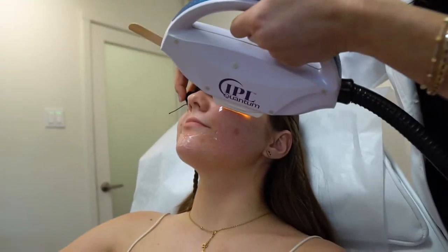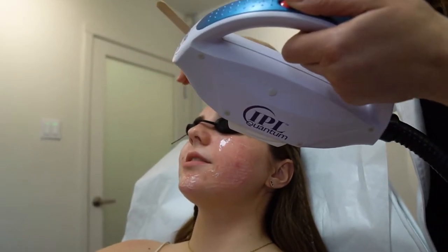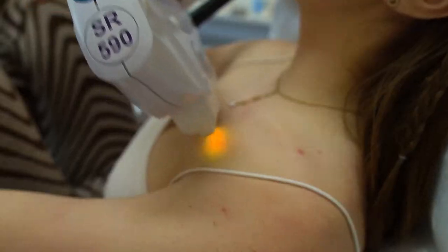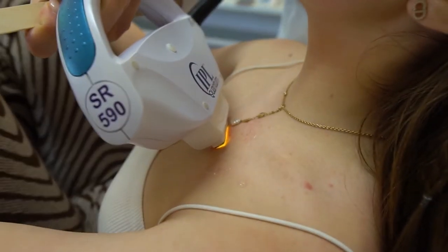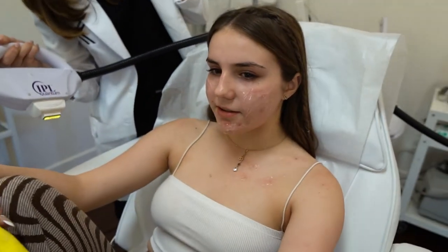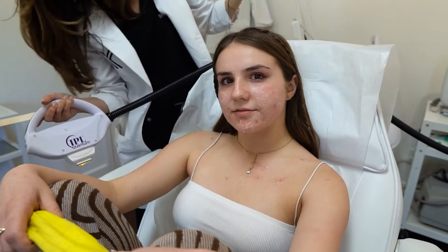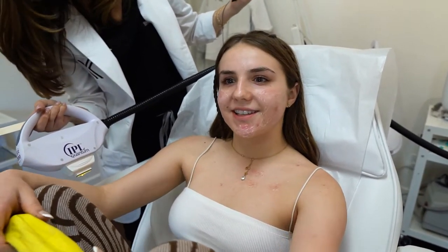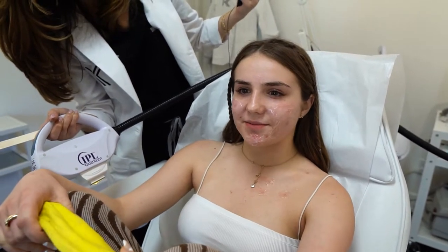On three. Ready. One, two, three. One more for good luck on each one. You're all done! So scale of one to ten? Seven. Seven? It wasn't painful, it just scared me a lot. Because the light just makes me feel some type of way.